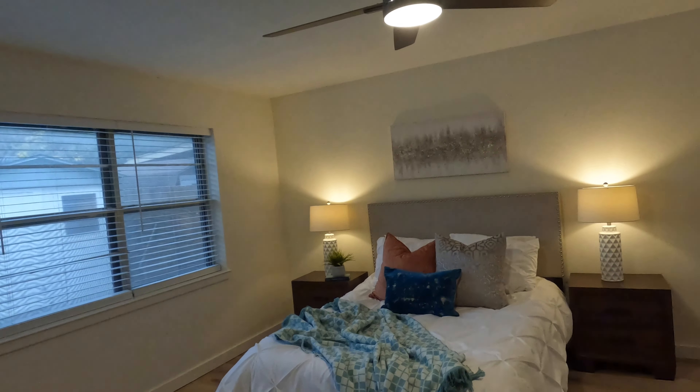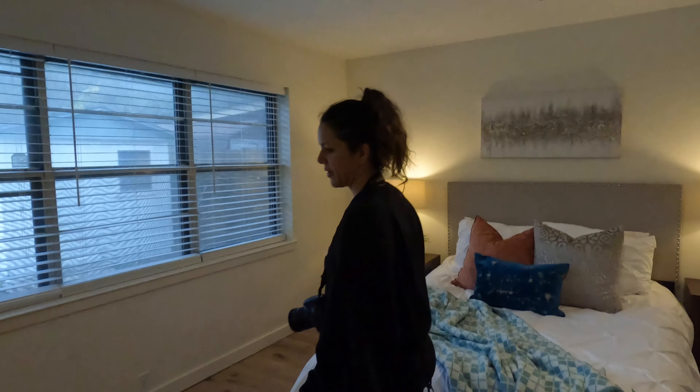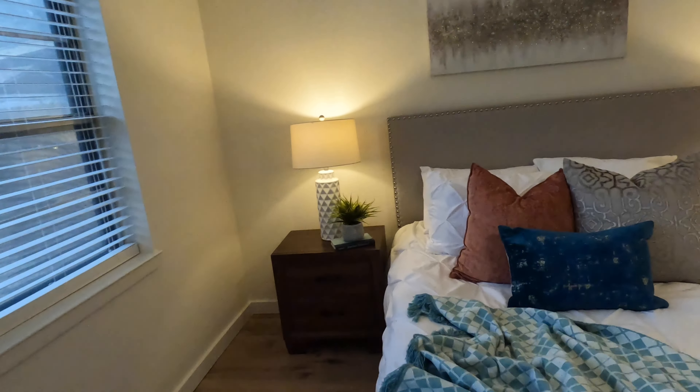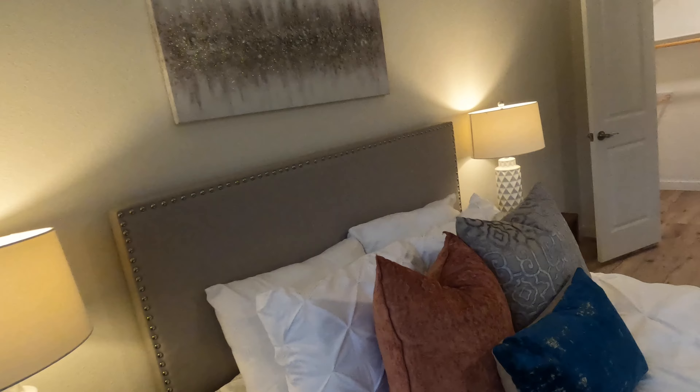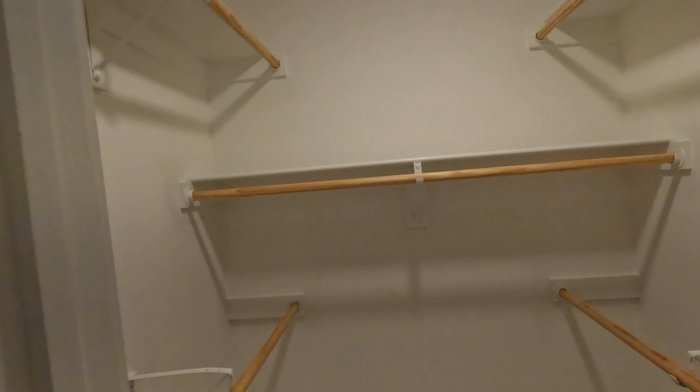We're also going to add can lights — missing some in here. I think the guys had some amnesia on this one and forgot how we do things. They're going to come back and get that done — that's on us. It's what we get for not showing up here; we need to visit Fort Worth more and rely on outside help.